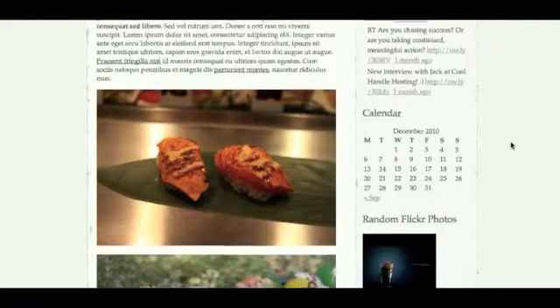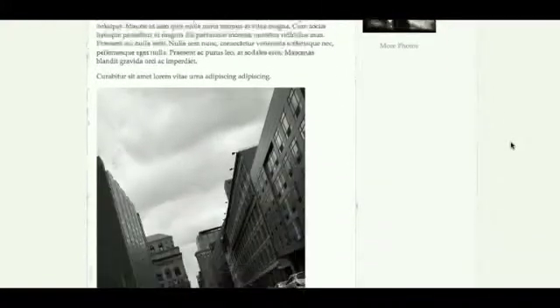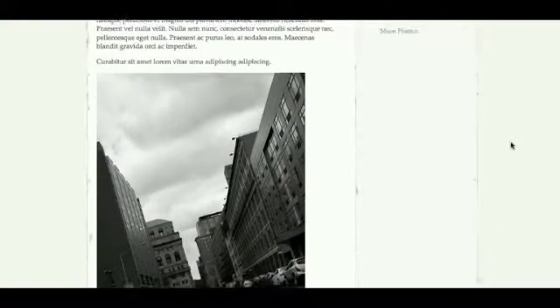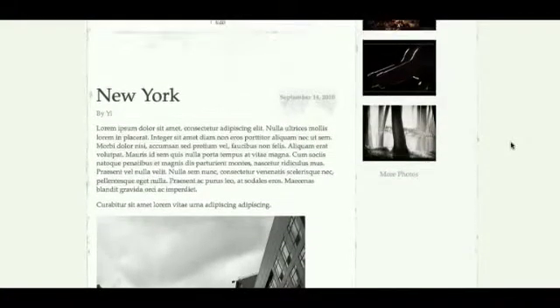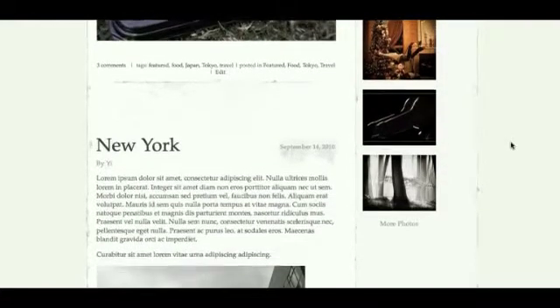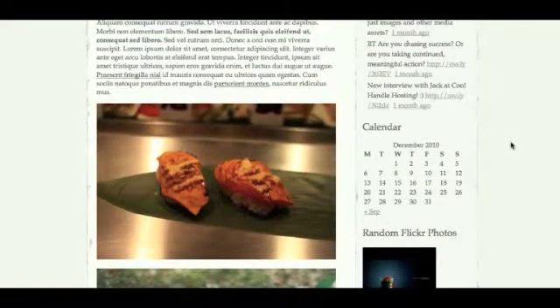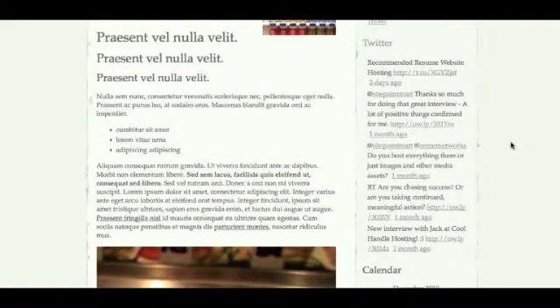Elegant Grunge on the other hand uses subtle grunge elements. There's no over the top filth effect that can clutter a blog and it's surprisingly clean — as the name puts it, Elegant Grunge. When I first saw this blog I wouldn't have guessed it was based on a grunge design. The grunge details are kept to an absolute minimum, so instead of the industrial textures you might associate grunge with, Elegant Grunge has soft fade marks, faint grey tarnishes, and light torn paper edges.